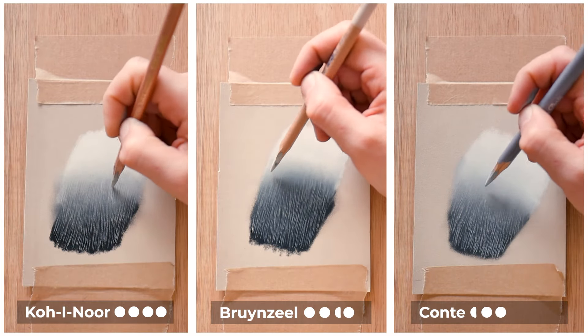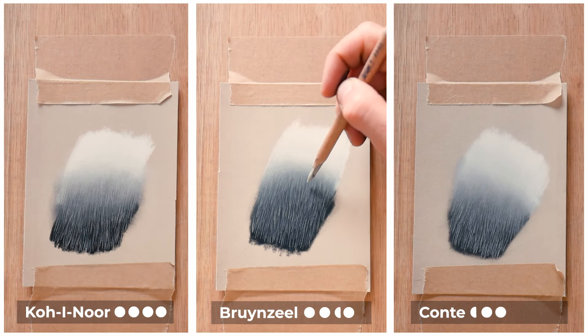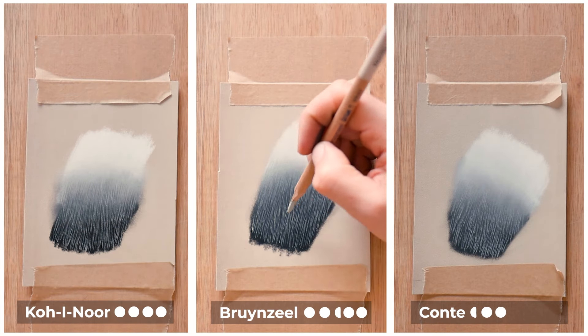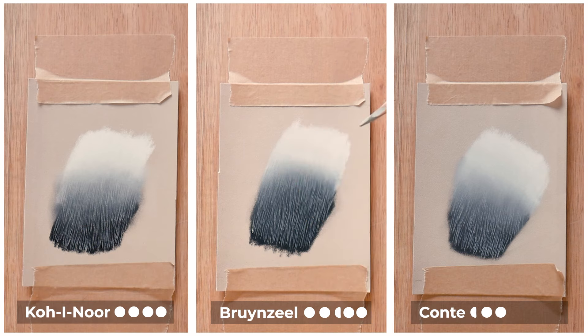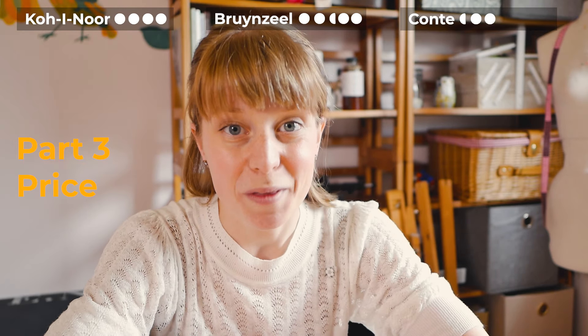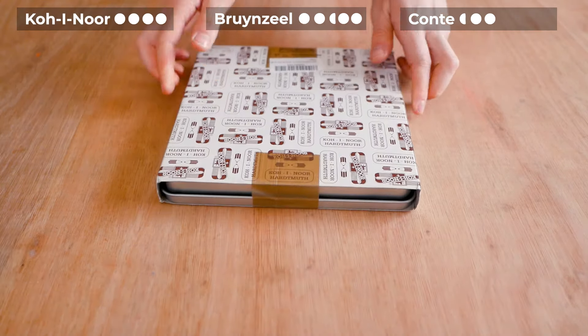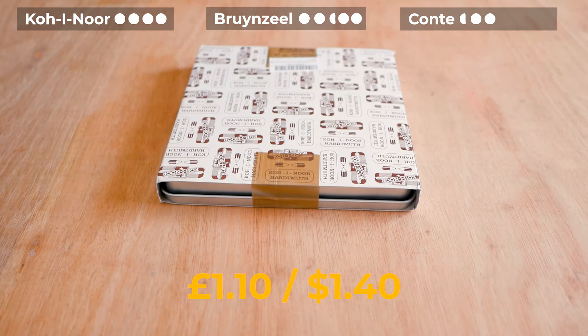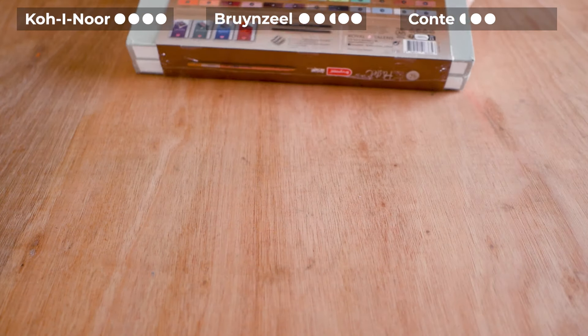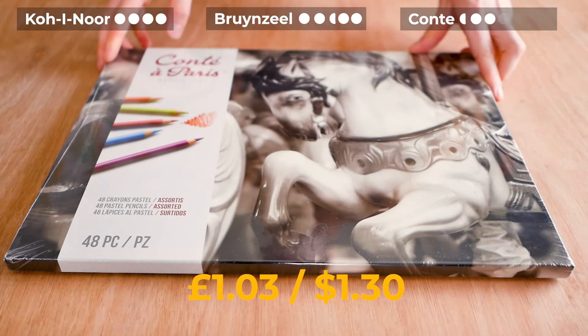I don't think the pencil sat on top of itself that well. Bruynzeel gave me a smoother marking and I preferred the drawing process with Bruynzeel. All that's left to discuss is the price — and they're all quite cheap. At the time of recording, if you buy them as a full set, you can get Koh-I-Noor for about £1.10 per pencil, Bruynzeel at £1.08, and Conté at £1.03.